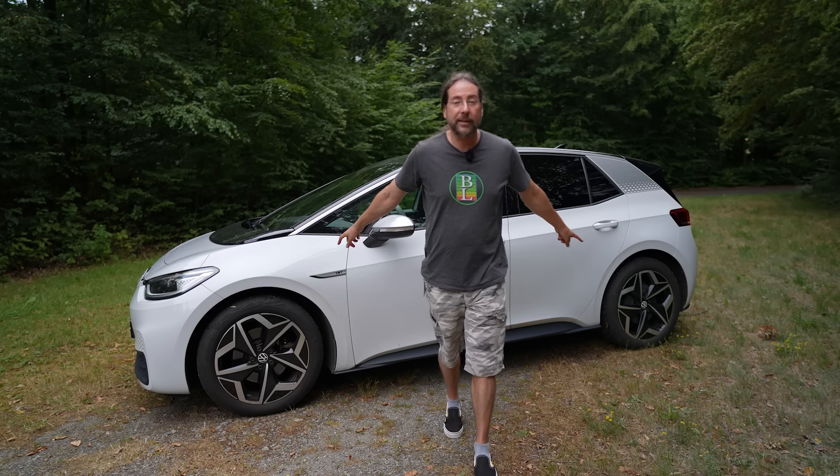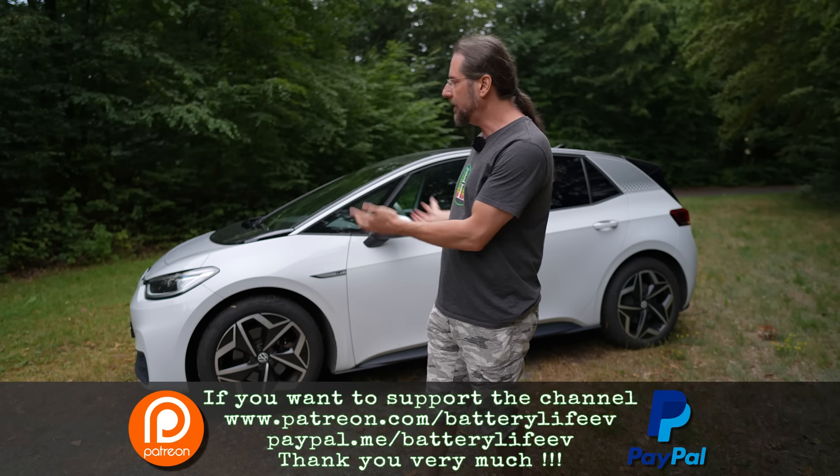Hello everyone! This is my Volkswagen ID.3 First Edition Plus, and in six weeks the three-year lease on this car runs out — I have to give it back. So the question is: what will be my next car? What functions do I need that I didn't have in my ID.3, and what are options and features that I just don't need?